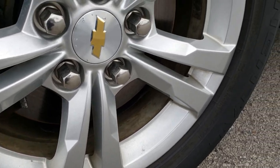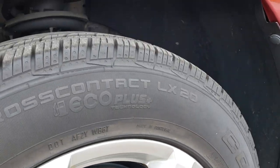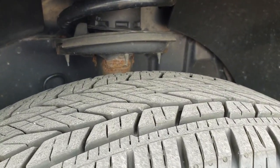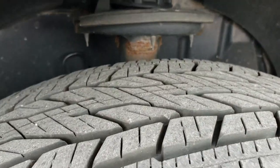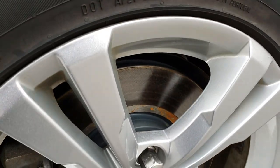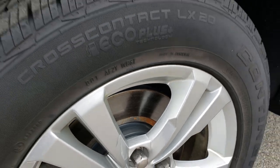These are factory alloy rims — 17 inch rims — and they have Continental Cross Contact 225-65R17 tires. These tires have close to 70 to 80% of the tread left, and it looks like the front brakes are brand new on this vehicle.